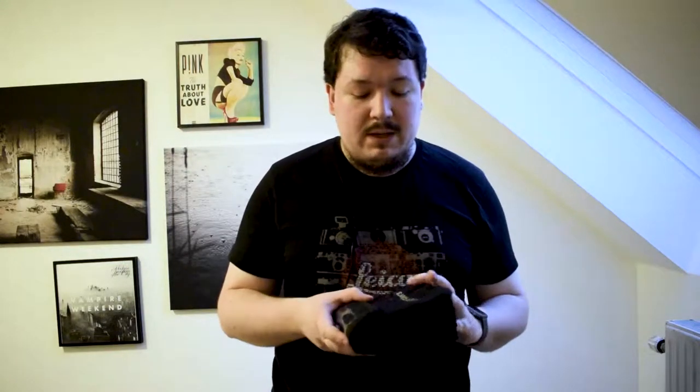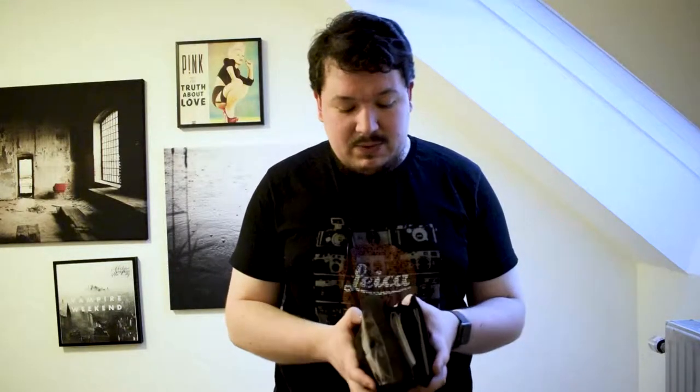Also with me comes my Lee filter set. At the moment I just have a few filters from Lee but they are awesome — the quality is just insane. The case is really cool because it's very compact; it contains all the filters and the filter holder. I have two adapter rings for the two different lenses I'm bringing with me.